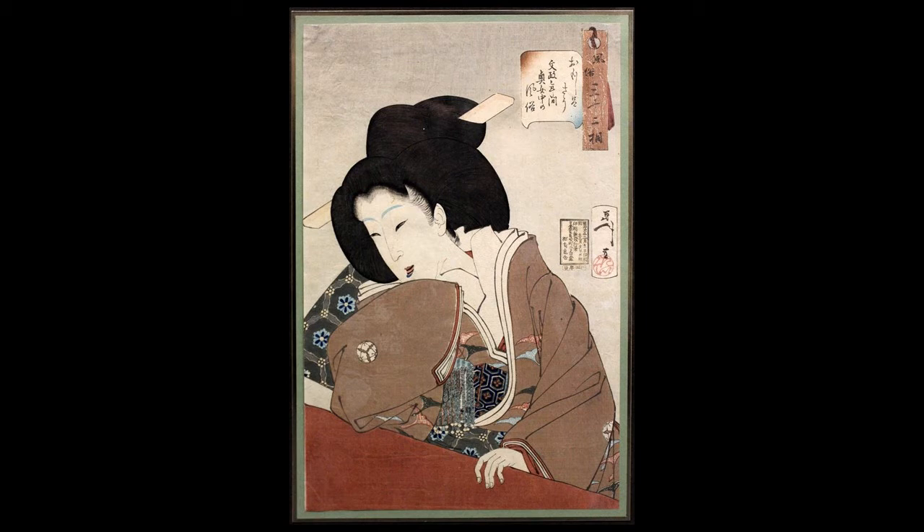One thing you may notice when you look at this print is that the woman is wearing multiple layers. This is not at all uncommon for a court lady, depending on the era and the time of year. Multiple kimonos, sometimes as many as 11, could be worn to keep the wearer warm, and it's also a signifier of opulence. The high collar next to the woman's neck is called a nagajiban, and then we have multiple layers going out, culminating in the beautiful kimono.